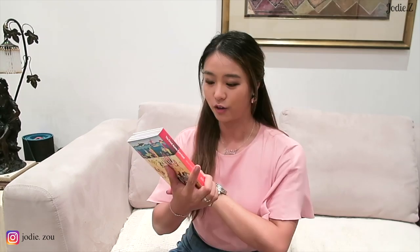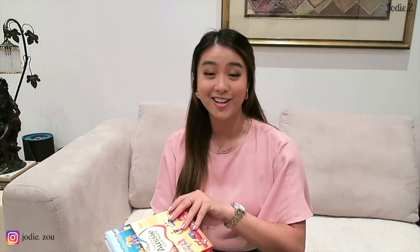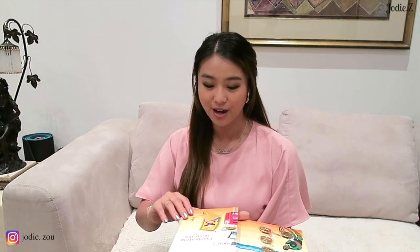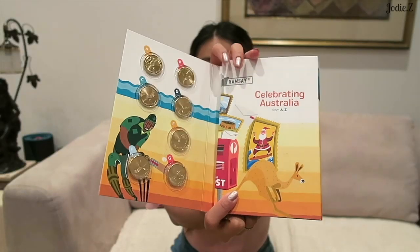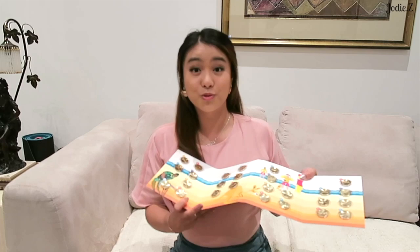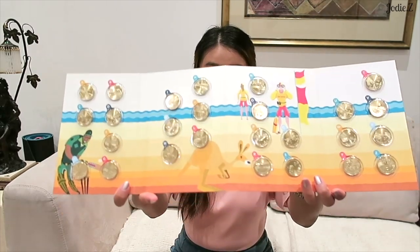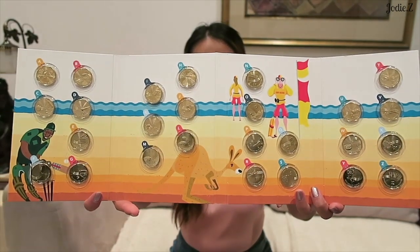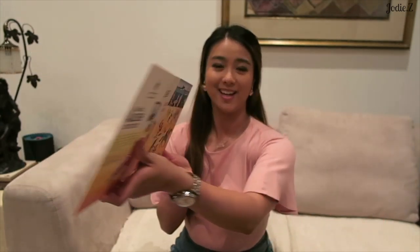The third thing I got is the Great Aussie Coin Hunt. I've got a little quirk where I like to collect coins and stamps, and my auntie knew that and was kind enough to give me the whole entire collection. We've got 26 coins - they're the letters of the alphabet from A to Z. I'm so happy because now I have all 26.